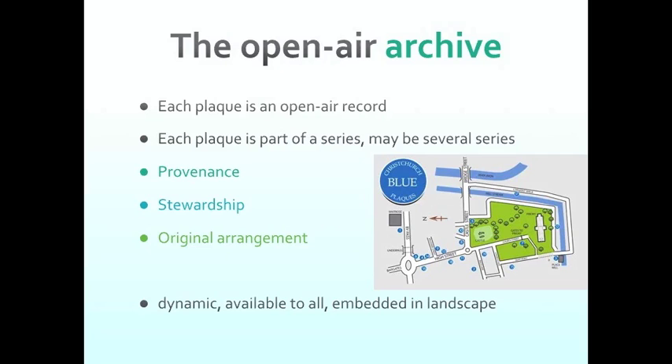This idea of an open air archive is something I've been working on developing. Each plaque can be considered as a historic record in its own right — it's telling us something about the past in the way it prompts us to remember. Each of those plaques can form a series of plaques in the landscape, and there might even be several such series, as with the three series the Royal Australian Historical Society has conducted over nearly a century. Some archival principles come into play: firstly is the idea of provenance — who made the plaques, why did they do it, are they marked with the year made or who the maker was?